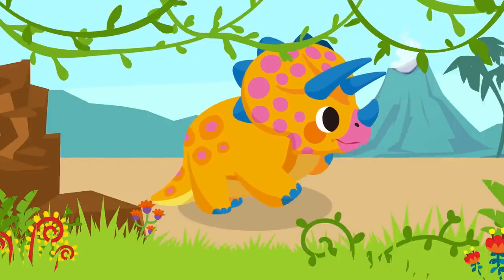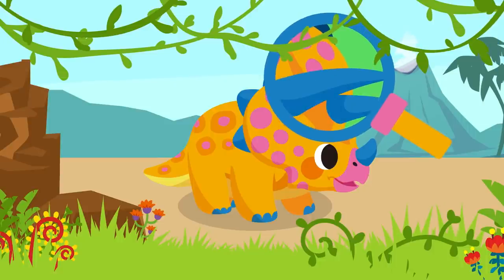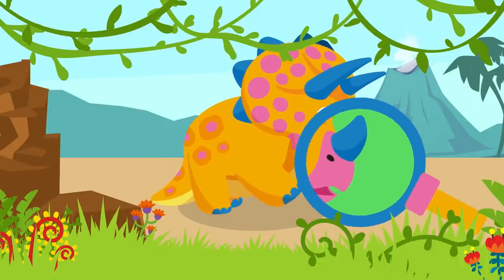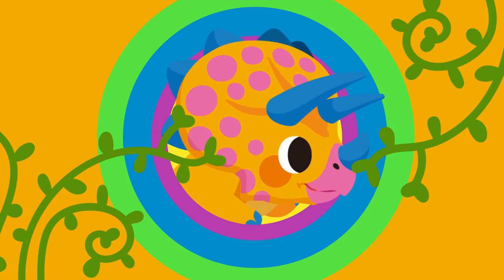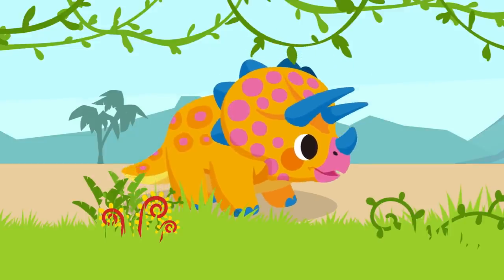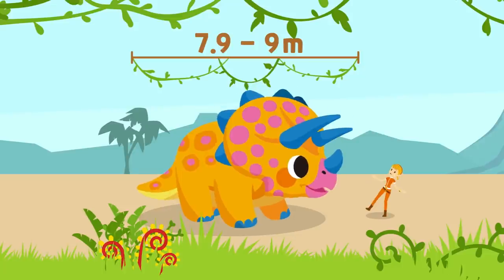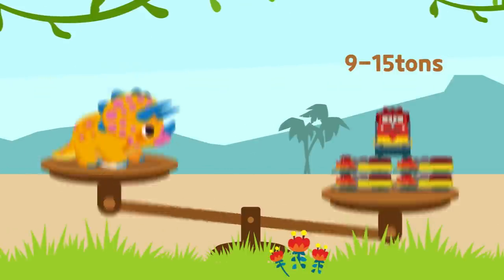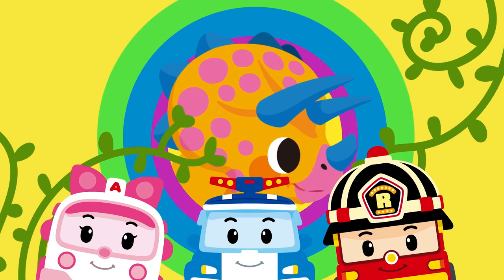Wow! It's a Triceratops! The Triceratops is a dinosaur with three horns in total, two above the eyes and one above the nose. They say that the Triceratops was a dinosaur that walked on all fours and was about 7.9 to 9 meters long! It weighed about 9 to 15 tons! That's very heavy!